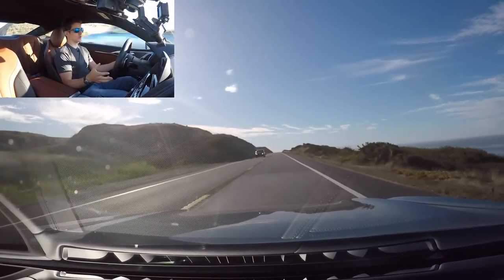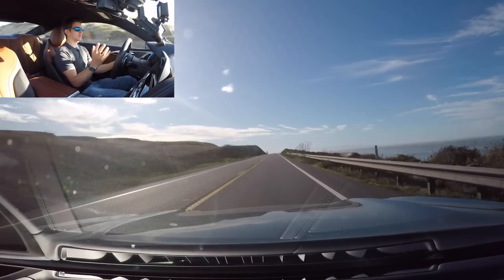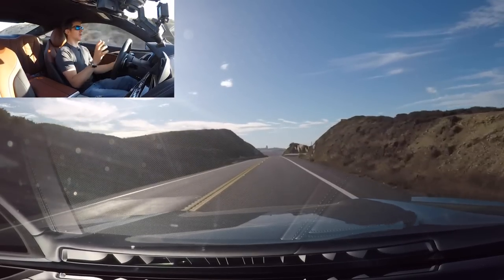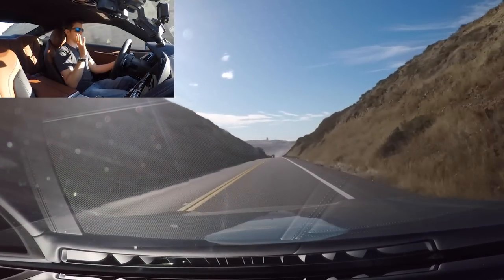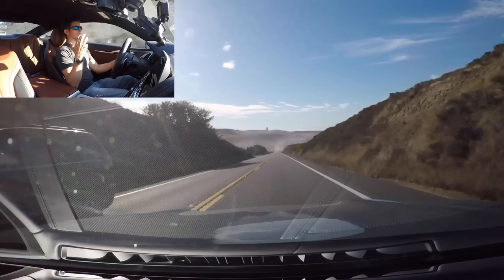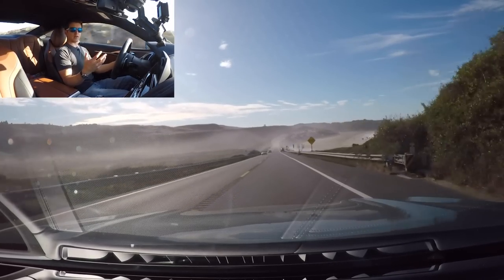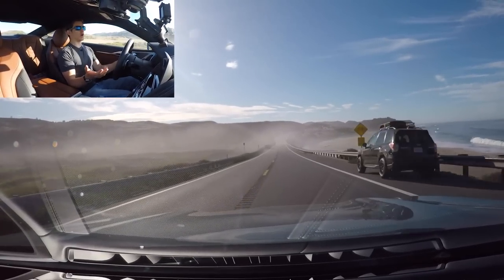4.4-liter, twin turbos — 523 horsepower, 553 torque. Torque kicks in at 1,800 RPM, very low down, becoming kind of the standard for BMW whether it's six cylinders or eight. They make torque below 2,000 RPM. It has a really nice power band; it doesn't just hit you all at once — you get a very progressive build, which I really like, especially in a luxury grand tourer like this. It kind of feels like a Bentley Mulsanne.